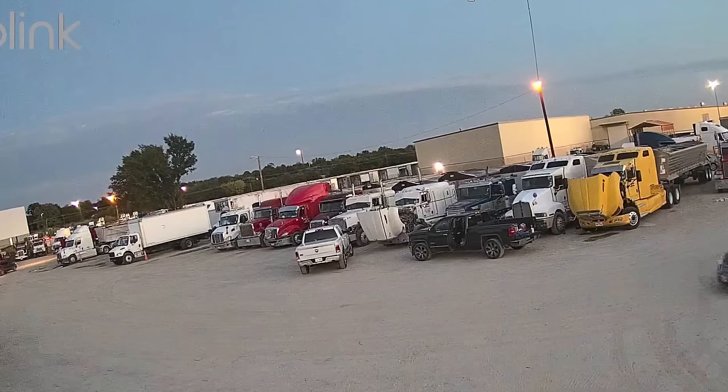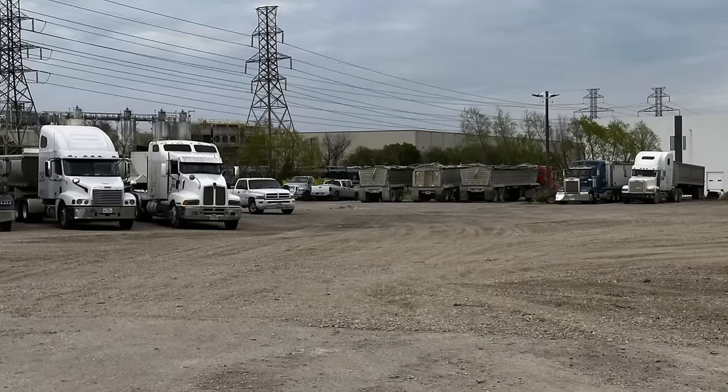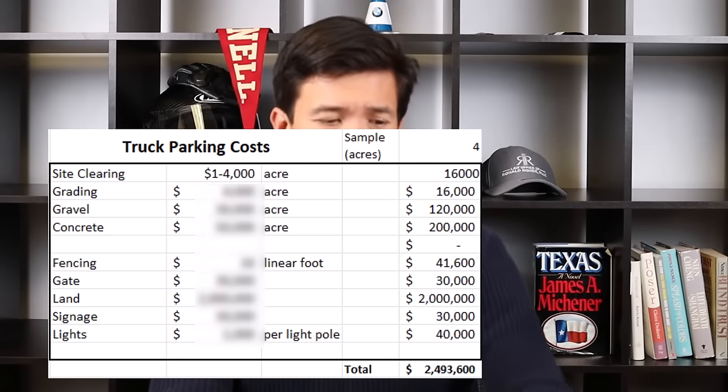Ron from Ron Rody Law. If you subscribe to this channel, welcome back — thanks for supporting the law firm. Today's video we're going to talk about truck parking, and specifically what does it cost to develop raw land into improved parking suitable for trucks, heavy equipment, and construction materials. I'm a commercial real estate attorney but also a heavy direct investor into industrial properties, and one of the sub-asset classes we've fallen in love with is industrial outdoor storage — specifically semi-truck parking.